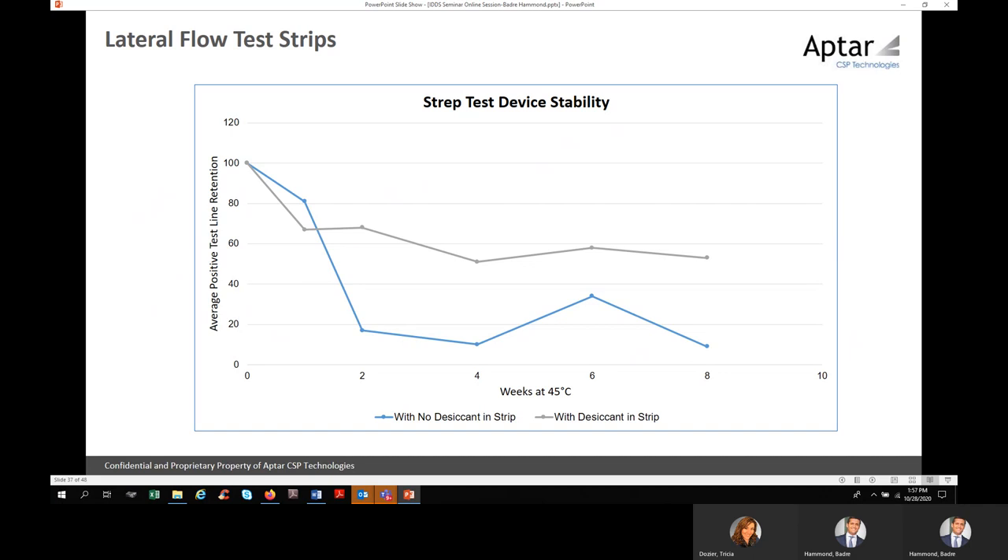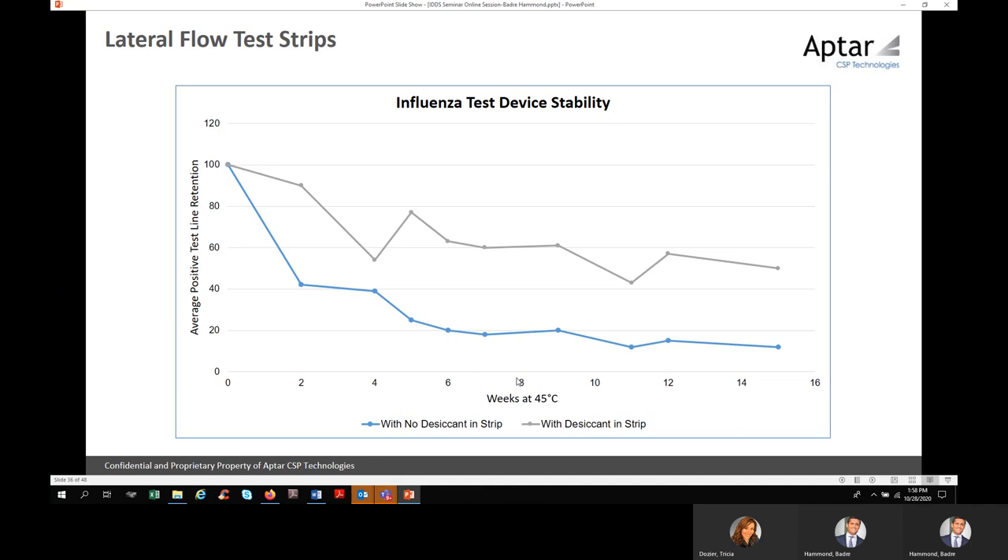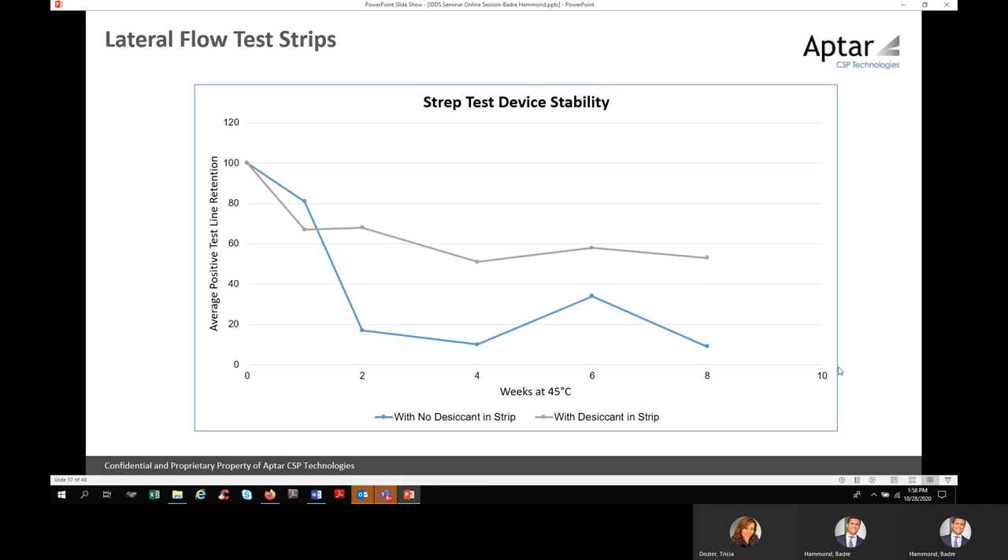Another data point looking at average positive test line retention: at six weeks and ten weeks at 45°C, with the active film, much better accuracy than without the active film.